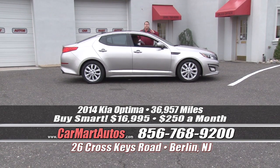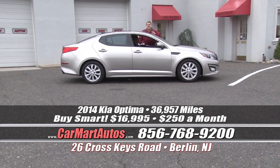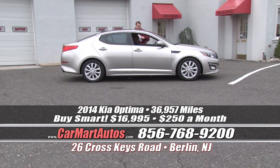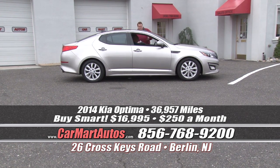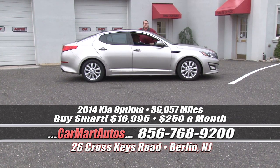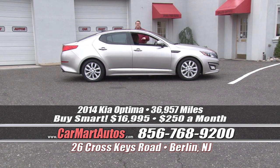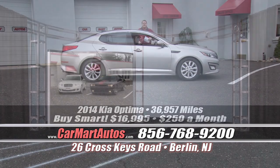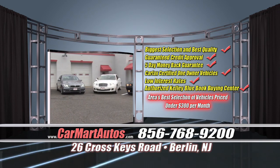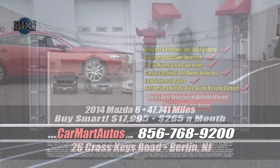I'll ask you — what is in your driveway? Do you have the side collision avoidance package? Do you have a full glass panoramic moonroof? Do you have heated and air conditioned seats? Do you have built-in navigation? And are you paying more than $250 a month? Because that's how inexpensive this loaded-up vehicle is, and there's only one place to get it — it's Car Mart, 26 Cross Keys Road, Berlin, New Jersey, where Car Mart got its start.